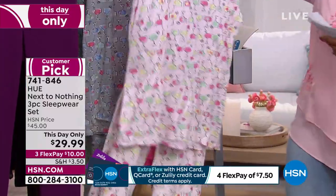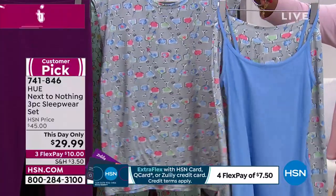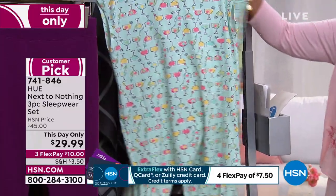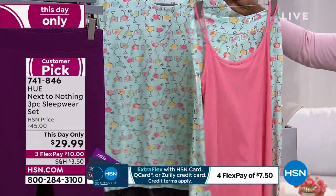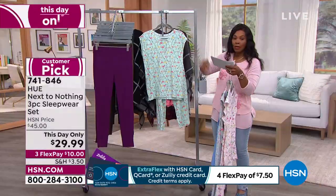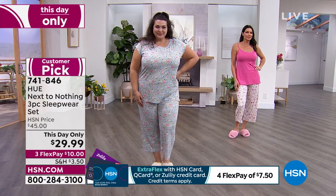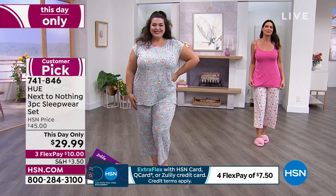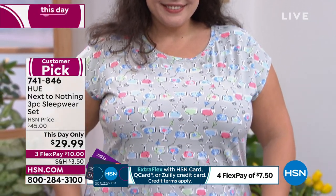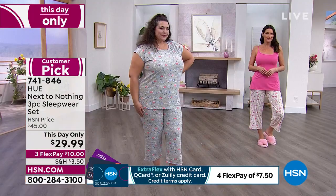The set comes in pink with margarita glass prints, gray, and aqua with a soft pinky-coral cami. Three colors available in sizes small to 3X. They're already customer picks on HSN.com. It's 92% poly, 8% spandex — machine wash, tumble dry. Pop them on and you're not going to want to take them off. Sarah is joining us to help us get cute and comfy at home.